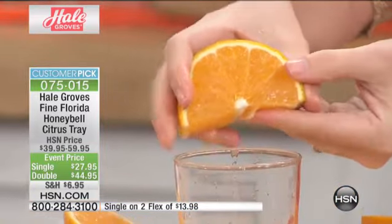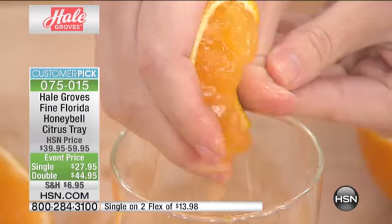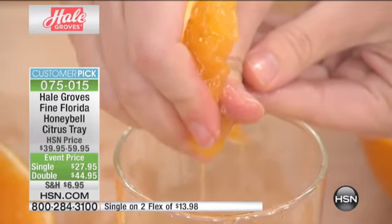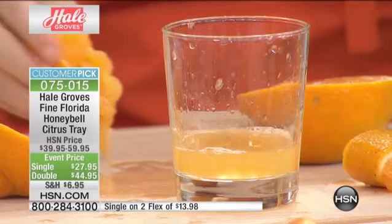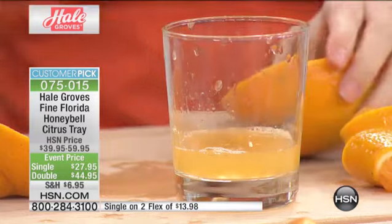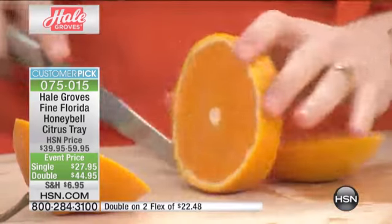That's a slice — a half a slice. Look at what's happening as I squeeze this in my hand. This is unlike any fruit you have ever tasted. If you are a citrus person, if you love your oranges, your grapefruits, and you've never tried a Honey Bell — I actually heard a statistic: it's about 1 in 7,000 people who have tried a Honey Bell, and that's what makes it so fantastic.